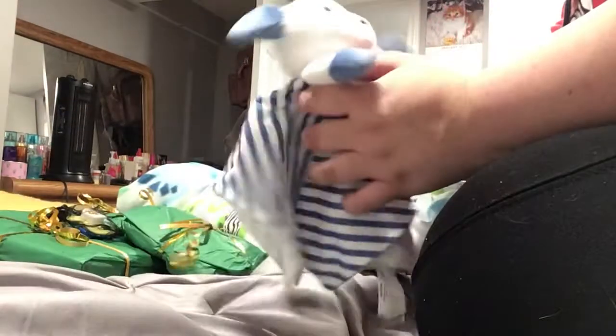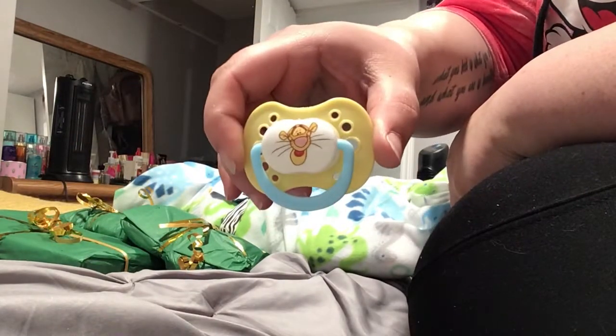So first we have this little lovey — a little puppy, so cute. And then he has some pacifiers. He's got this little Tigger, super cute. And a wild one.